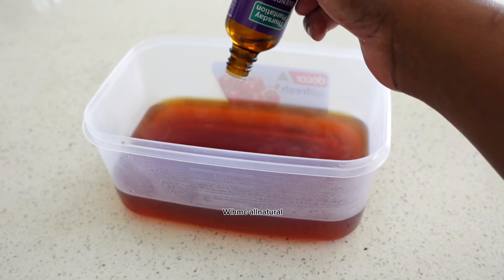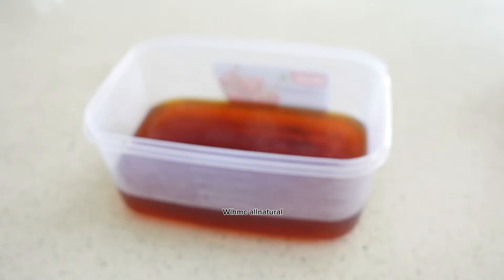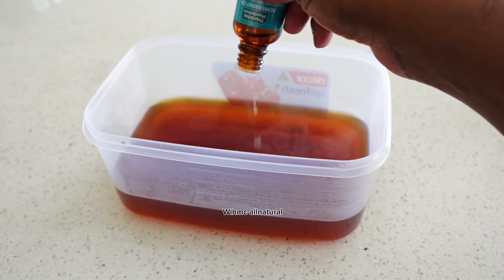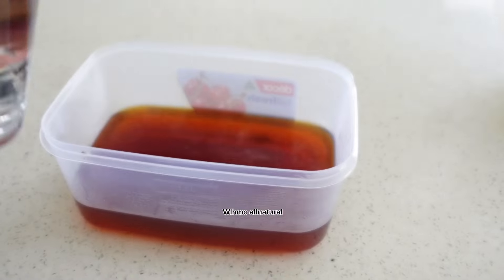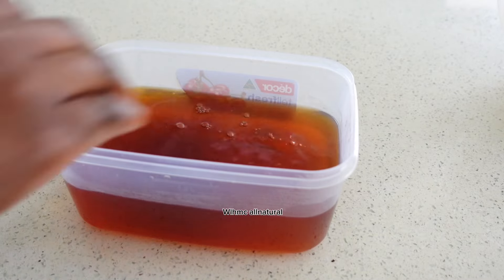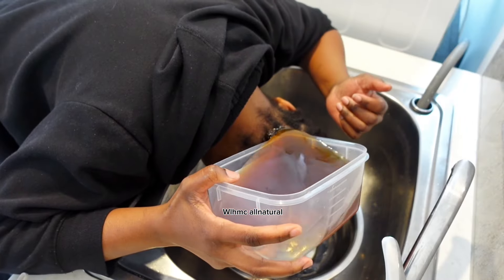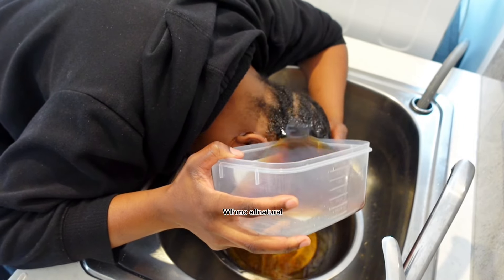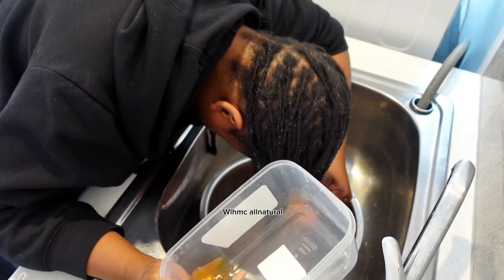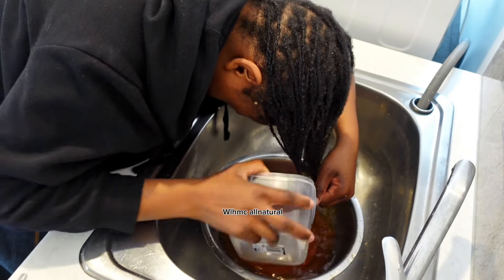You're going to use this tea rinse every wash day — after washing your hair, use the tea rinse, then deep condition. Your hair will never be the same again, you will never complain about breakage, and you will retain massive length. Apply this tea on clean hair only — do not apply it on dirty hair because it won't work. The tea needs to penetrate into your hair shaft to strengthen it from within.